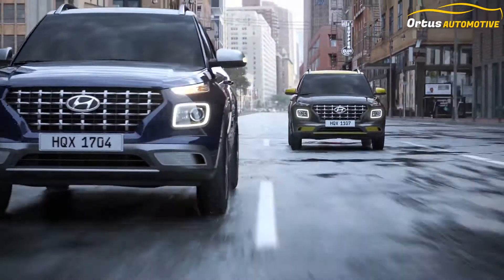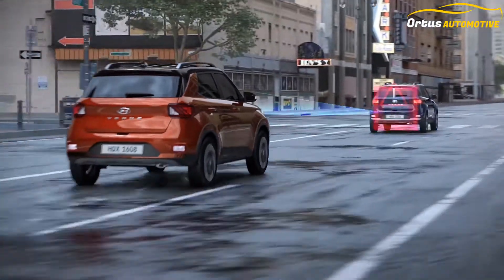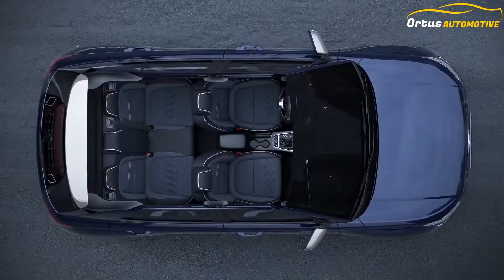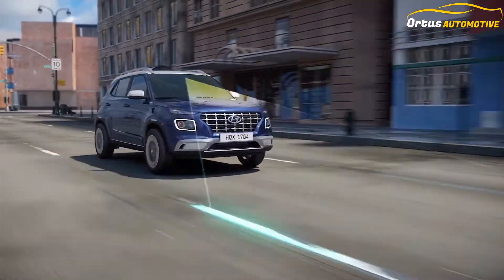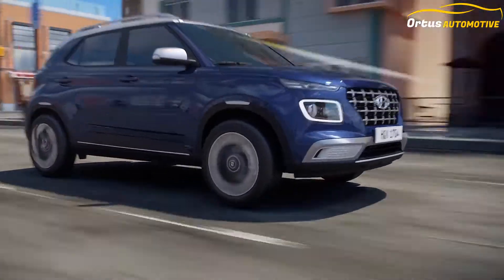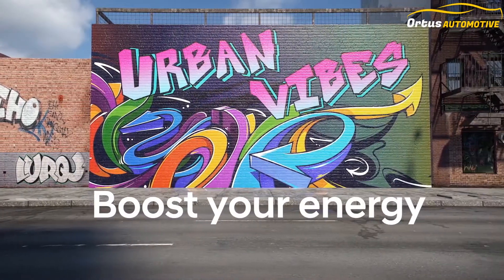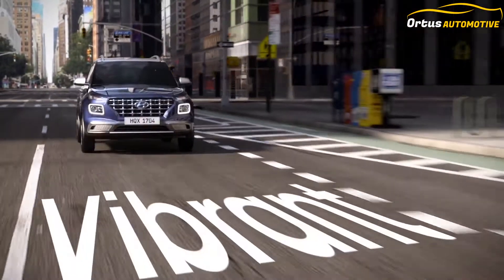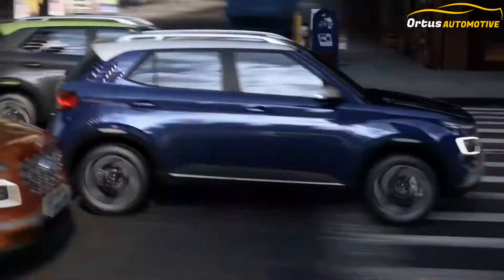Hyundai offers its sub-4-meter SUV with a choice of three BS6 engine options — two petrol and one diesel. The 1.2-liter petrol engine, mated to a five-speed manual, produces 83 PS and 114 newton meters, and is offered only on the E and S variants. The 1.5-liter diesel engine produces 100 PS and 240 newton meters, but is not offered with an automatic option. Hyundai has also given the Venue a brand-new 1.0-liter three-cylinder turbocharged petrol motor with 120 PS and 171 newton meters, available with either a six-speed manual or a seven-speed dual-clutch automatic, offered from the S variant onwards.